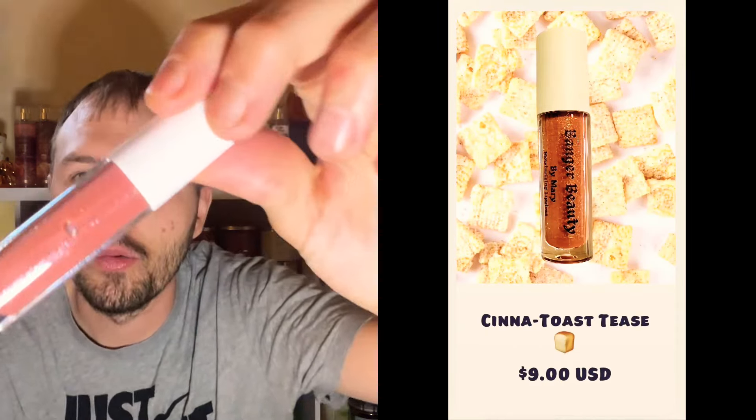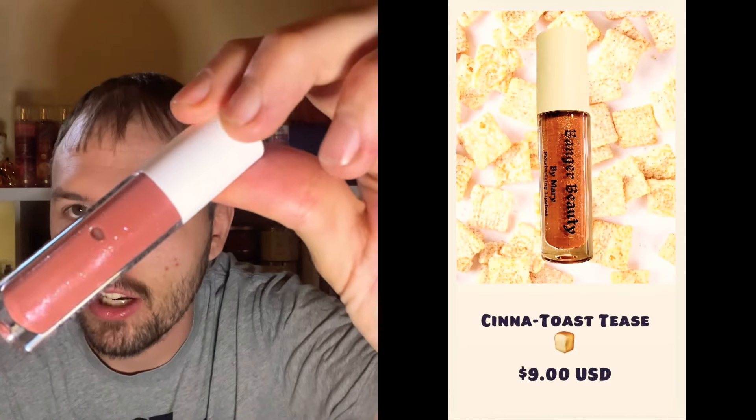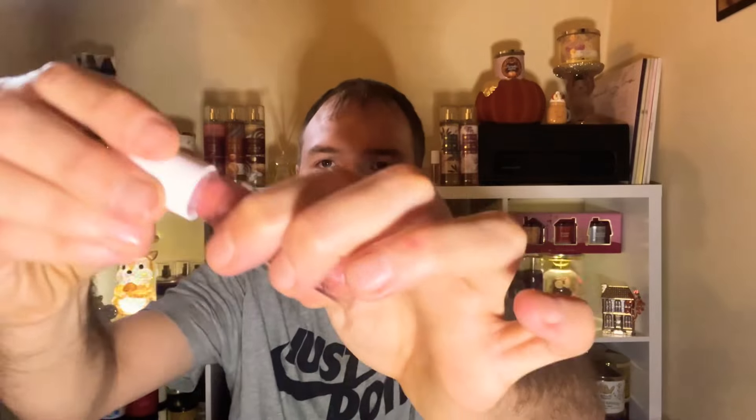Next up is the Cinnamon Toast Crunch flavored one. It's nice and glittery as well — a lot of glitter, but when you apply it, it's just a nice little glittery shine. This one came out right away, unlike the other one. Sometimes they come out right away, sometimes you have to loosen them up a little. I love the packaging and the huge doe foot applicator.